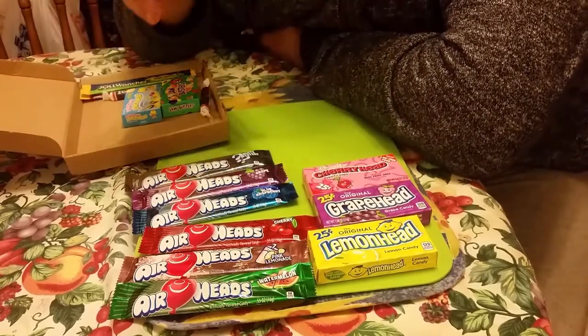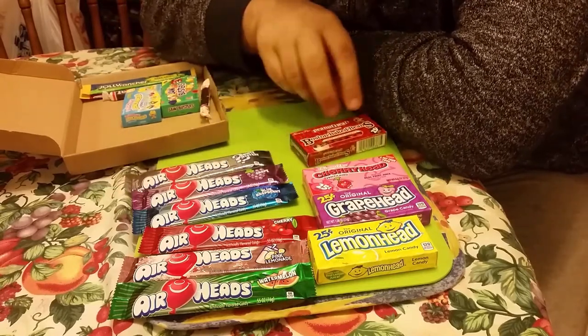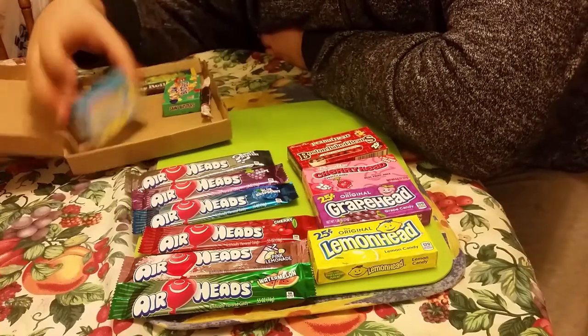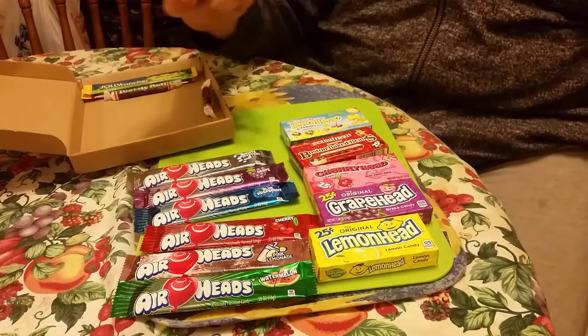Boston Baked Beans - I don't know what these are gonna be like. It's candy coated peanuts, sort of like an M&M style thing. Tropical Chewy Lemon Head and Friends. And that is Jaw Busters.